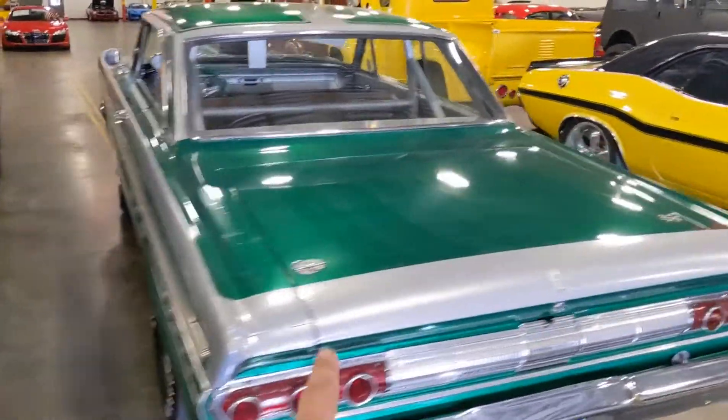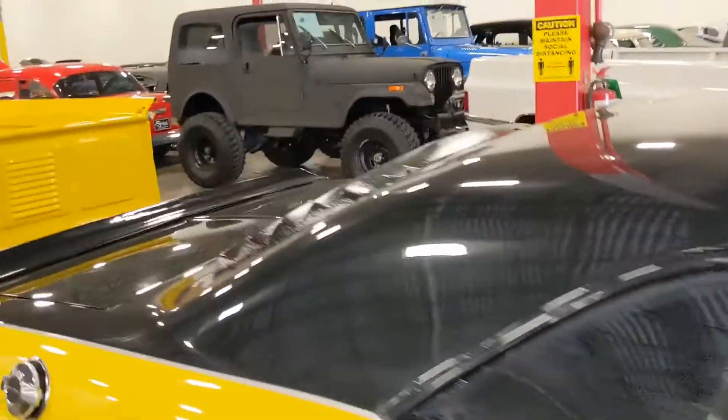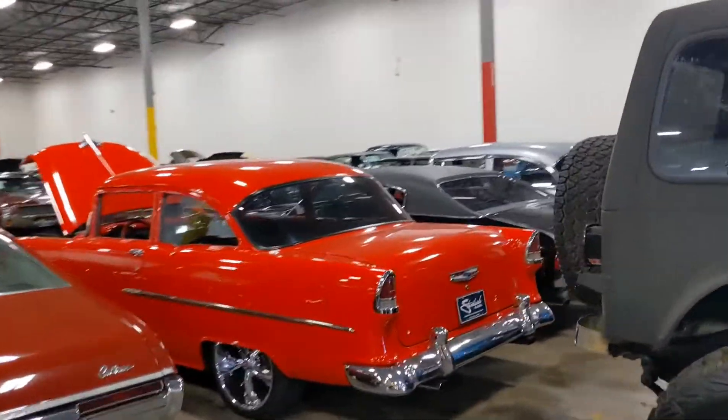This is the car we're getting. Just figured I'd take a little quick walk around for everybody.